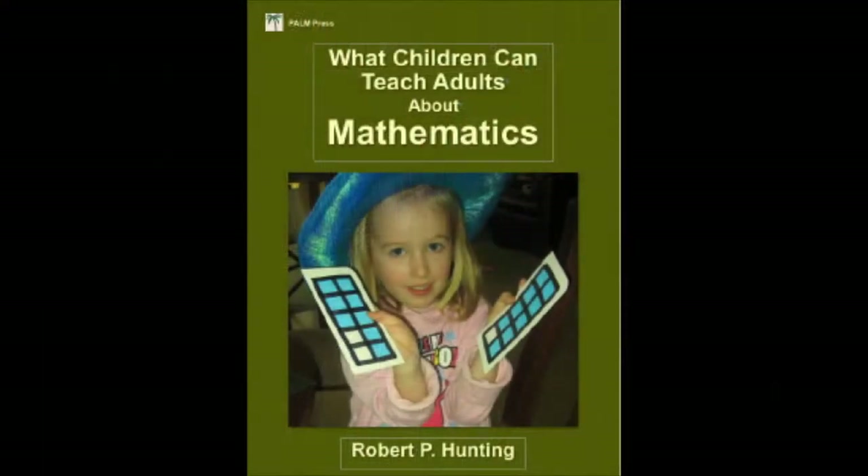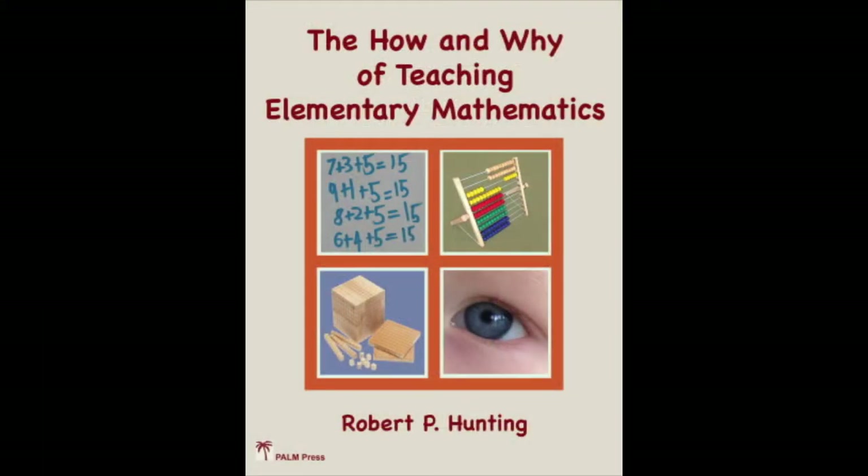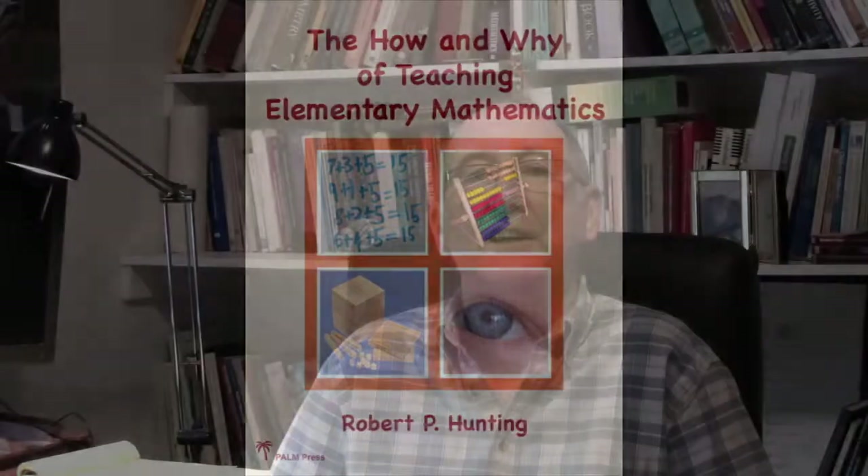You can discover more about how children learn mathematics by obtaining my books 'What Children Can Teach Adults About Mathematics' and 'The How and Why of Teaching Elementary Mathematics,' available through the iTunes Store, Amazon, or Google Books. Visit my website at www.palm-ed.com or Facebook page at www.facebook.com/HelloPalm.